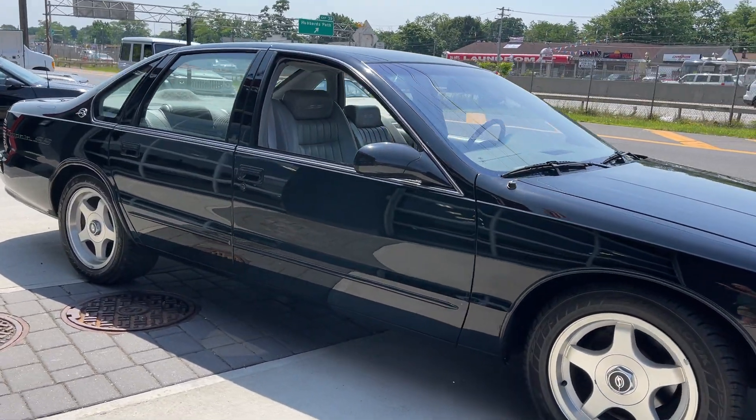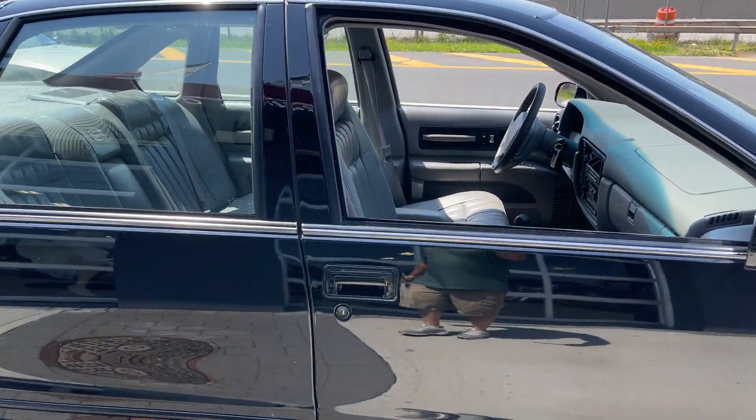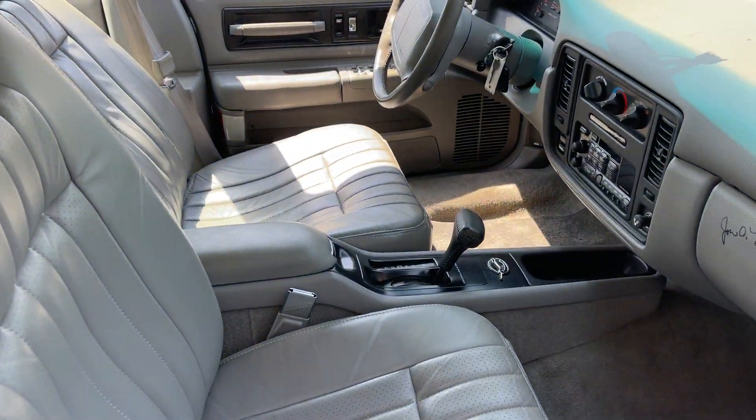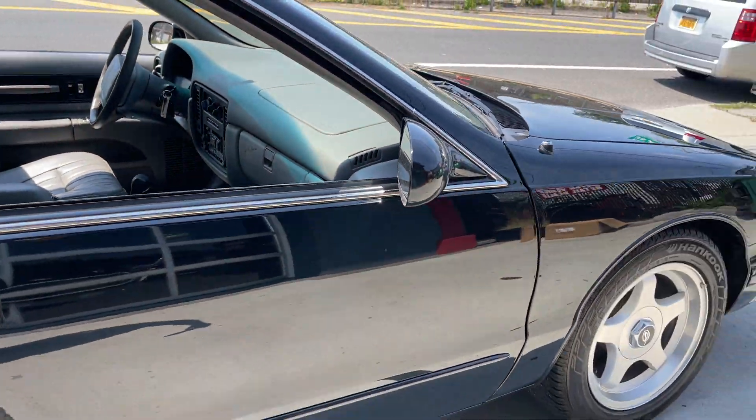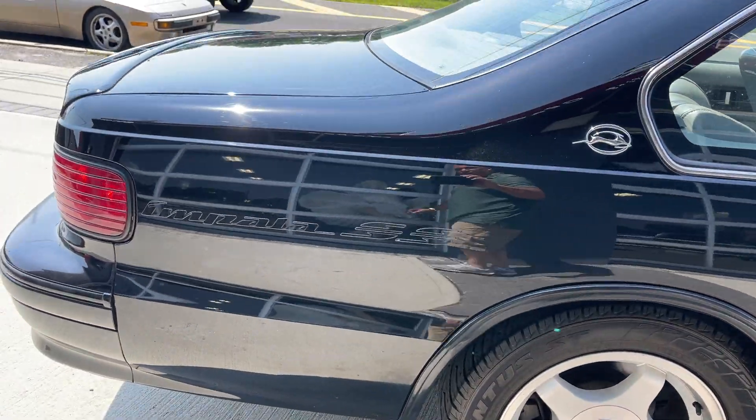Look at the car — beautiful condition, in and out. Leather interior. 1996 is the only year that came with the center console. Laser straight body, beautiful paint, and runs and drives like new.